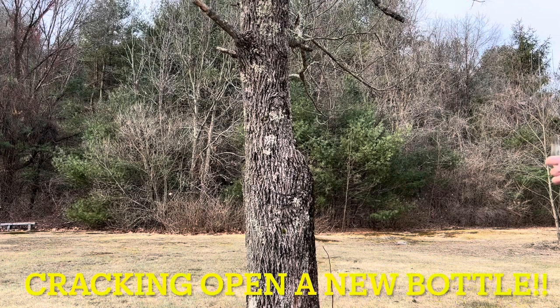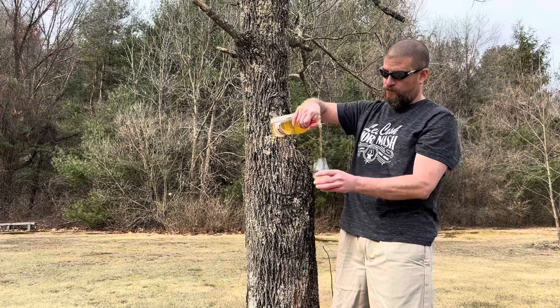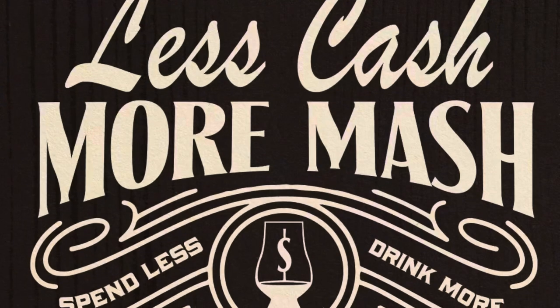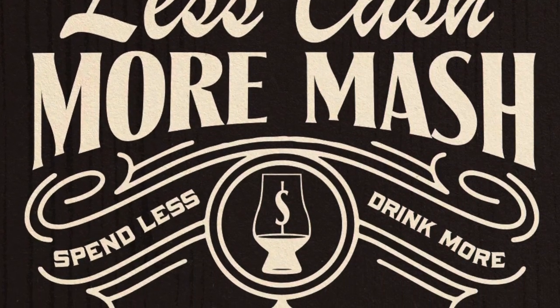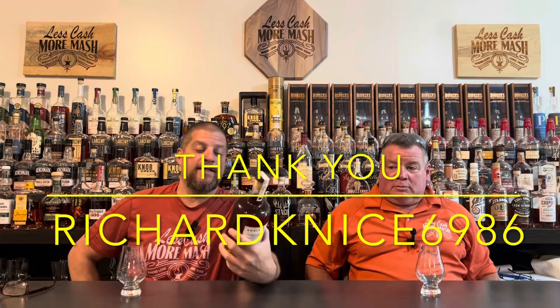Welcome back to Less Cash More Mash. My name is Tom, I'm Mike, and today we're cracking open a new bottle of Noble Oak Double Oak Bourbon. This one was a recommendation by Richard Nice, okay Richie K9698-6, who wanted to see this one versus Woodford Reserve Double Oak. I'd never even heard of this one.